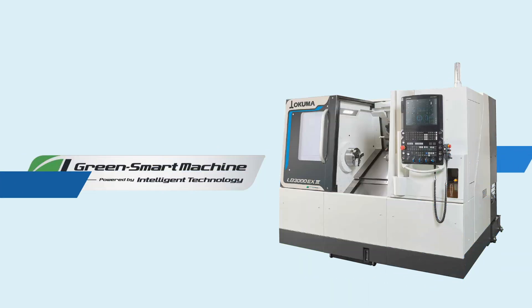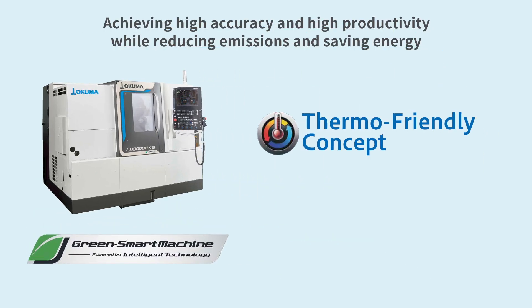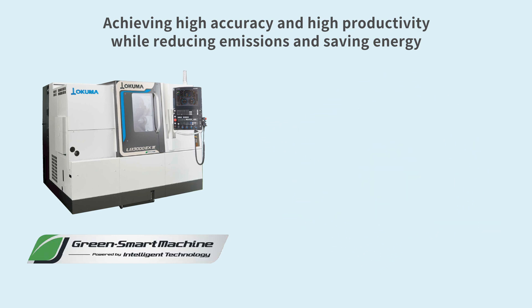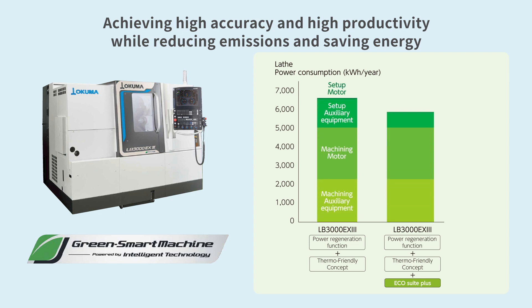There is currently a demand from society for factories to save energy and to commit to decarbonization. Okuma's intelligent technology, thermo-friendly concept, enables machines to autonomously maintain high accuracy. The energy-saving system EcoSuite Plus minimizes power consumption while maintaining high accuracy in a general factory environment. In comparison to similar machines not equipped with EcoSuite Plus, the LB3000EX3 reduces power consumption by 11%.